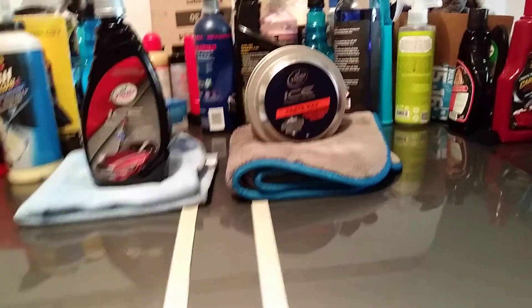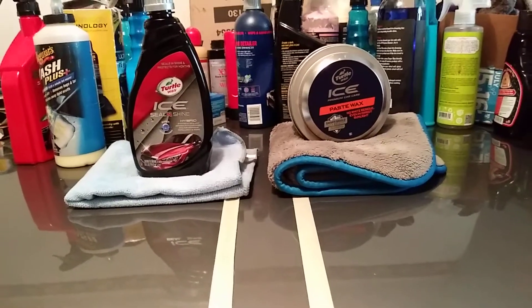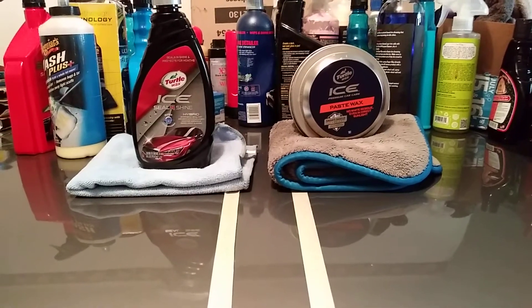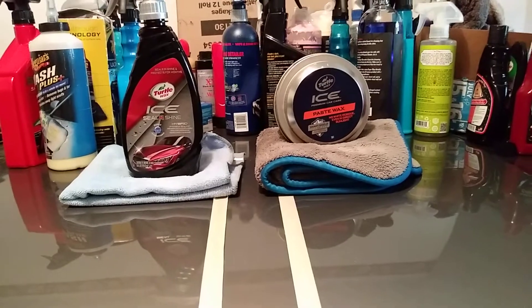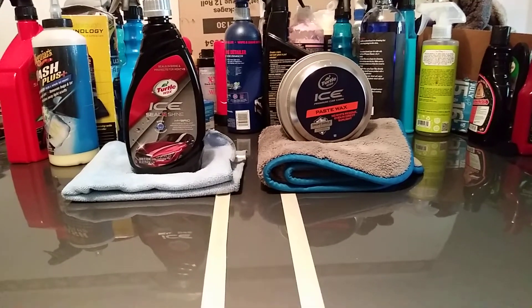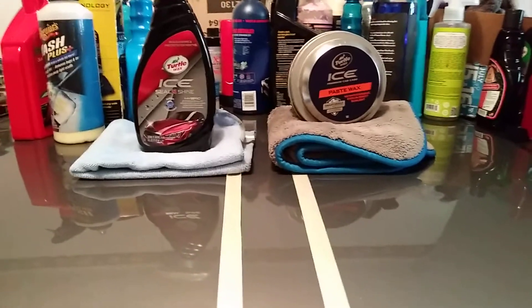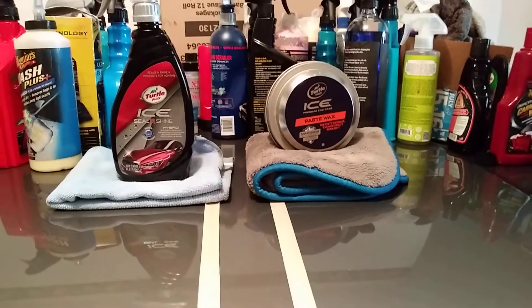Now all I have to do is hit it with some water to see which one of them is more hydrophobic. Now quite naturally, for those of you who don't know, the Turtle Wax Ice Paste Wax is typically going to last longer than any kind of spray wax sealant. This is basically a sealant as well — a synthetic sealant — along with the Turtle Wax Ice, and then there's the Turtle Wax Ceiling Shine.